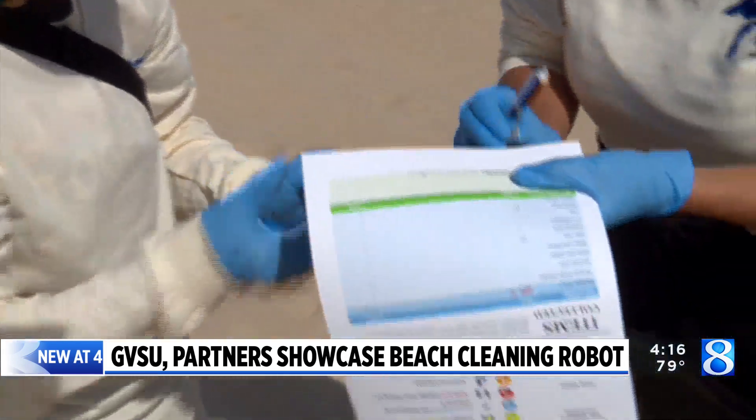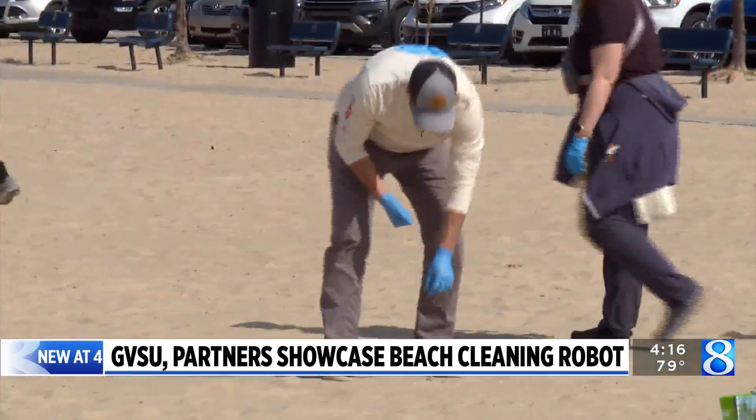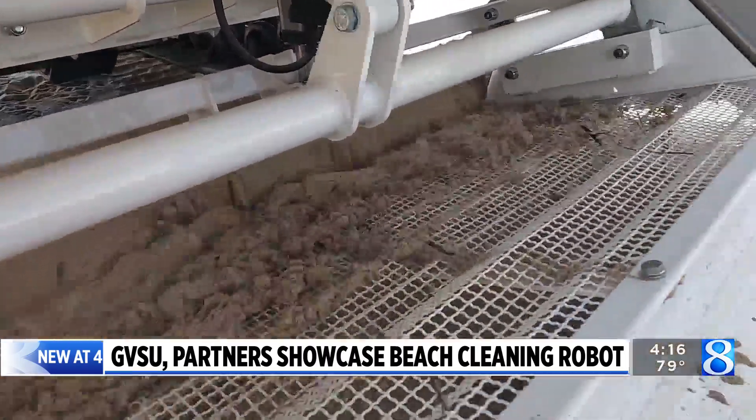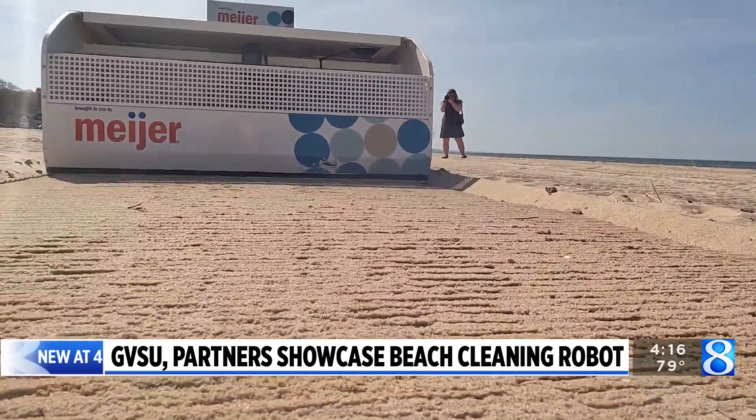That's the plastic wrap. So while volunteer beach cleanups aren't going away anytime soon, BeBot may take a big bite out of microplastics. BeBot will be used three times a week at a variety of beaches across West Michigan throughout the summer, and the robot and its technology was made possible after a large donation from Meijer.